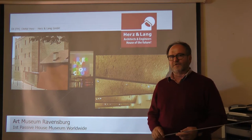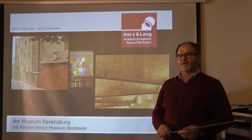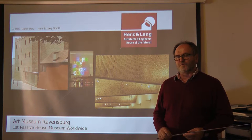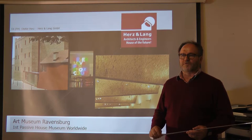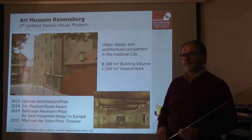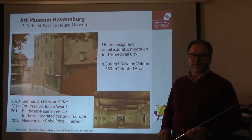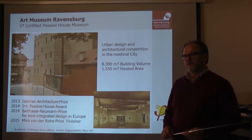Dear guests and members of the Portuguese Passive House Network, thank you for the invitation to give a short presentation about the Art Museum of Ravensburg. It is the first Passive House Museum worldwide. It is a result of an urban design and architectural competition in the medieval city of Ravensburg, in the region of Lake Constance in the southwest of Germany.